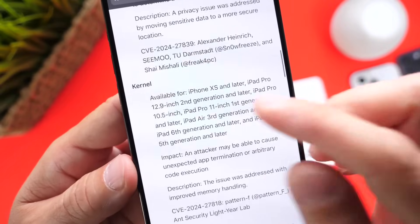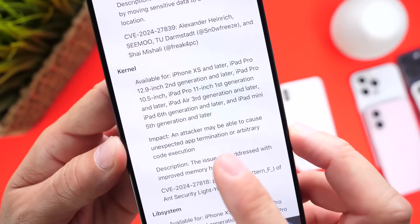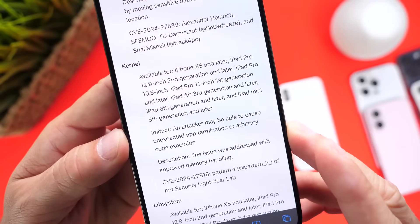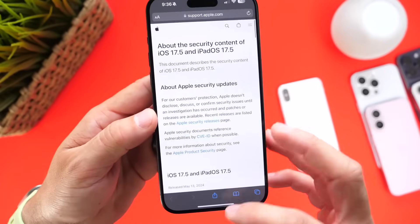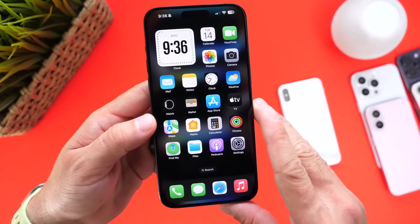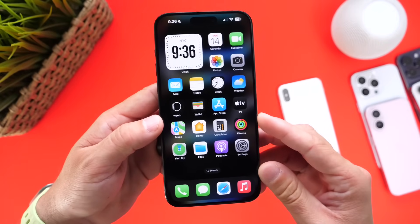One of the most important ones is the kernel update right here. The kernel patch — as you can see — states that an attacker may be able to cause unexpected app termination and arbitrary code execution. This is quite important and I think everyone should be aware of this. All these patches are provided to the iPhone, iPads, Mac, and of course the Apple Watch as well.